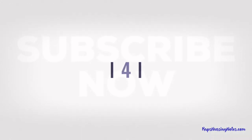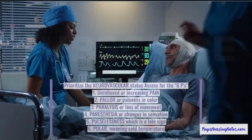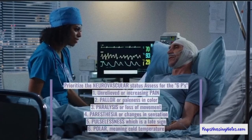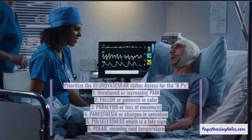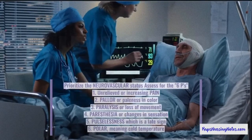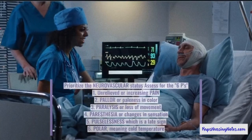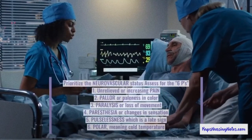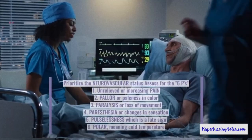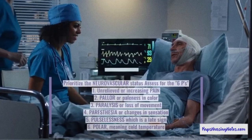Number 4. Your priority in monitoring as a future nurse is the neurovascular status. You want to assess for the 6 Ps: unrelenting or increasing pain, pallor or paleness in color, paralysis or loss of movement, paresthesia or changes in sensation, and pulselessness which is a late sign.